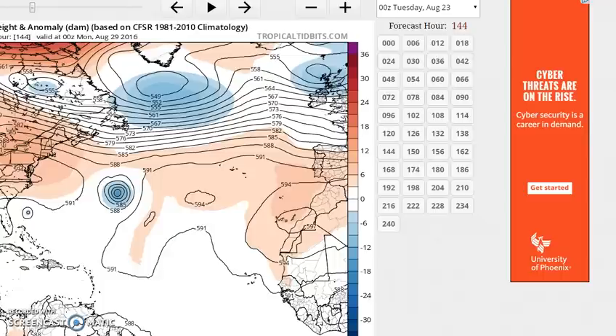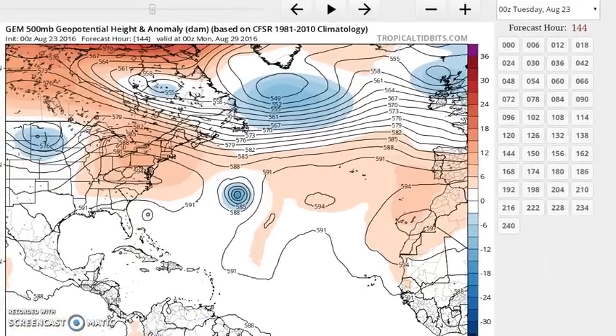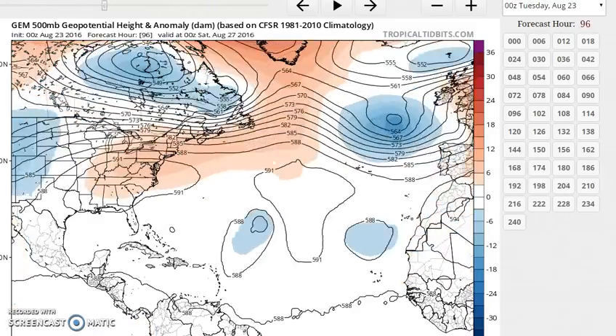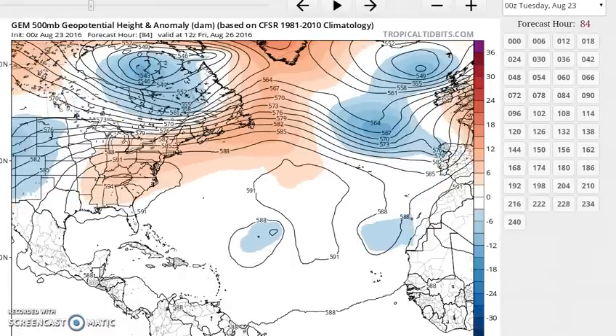Now let's look at what's happening in terms of the models. One of the things I noticed last night was with respect to the Canadian model, which is often regarded as the silliest of all the models. It actually was pretty reasonable — it stopped spinning up 500 storms and rotating them all around itself.